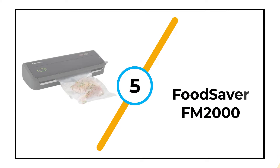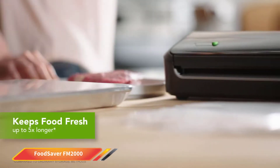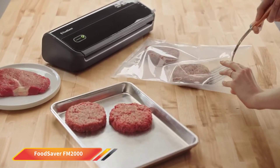Number 5: Food Saver FM 2000. Next up comes yet another sealer from industry heavyweight Food Saver. This brand specializes in producing these nifty machines, and they bring all that expertise firmly to bear on the FM 2000.